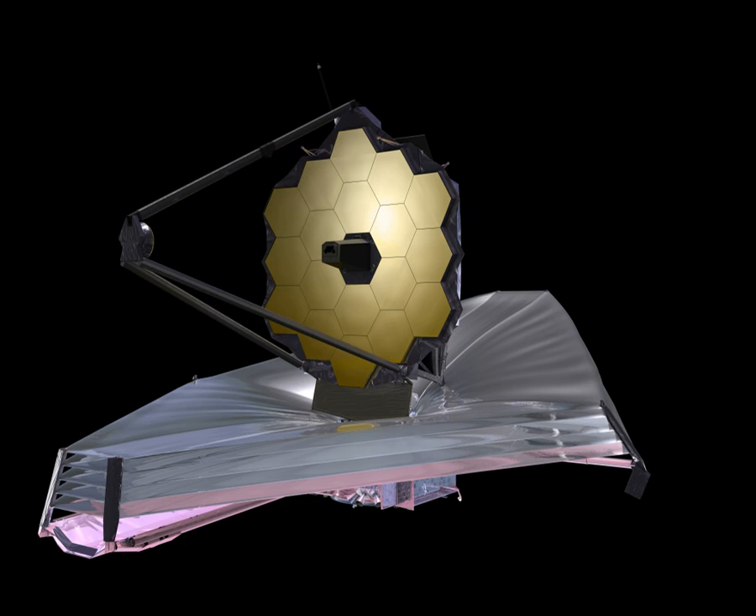In the 2005 re-plan, the life cycle cost of the project was estimated at about $4.5 billion—comprising approximately $3.5 billion for design, development, launch and commissioning, and approximately $1 billion for 10 years of operations. ESA is contributing about €300 million, including the launch, and the Canadian Space Agency about $39 million Canadian. In January 2007, nine of the ten technology development items in the project successfully passed a non-advocate review, and the remaining item completed its technology maturation milestone in April 2007.